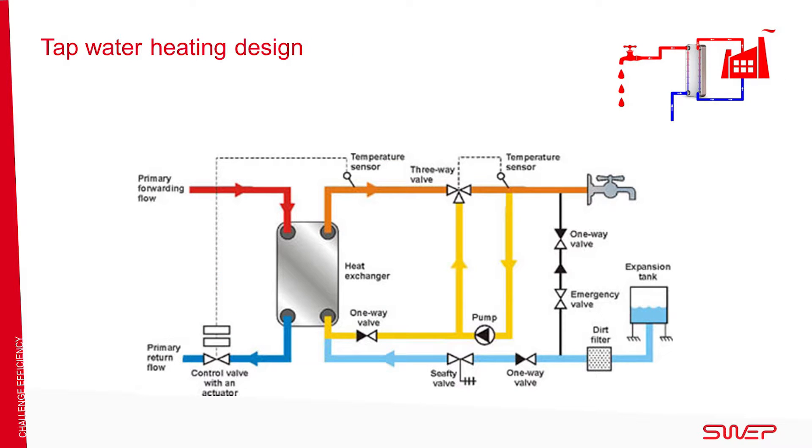In tap water heating design, specifications vary widely depending on the area and heating source. The heat load can range from 20 to 500 kilowatts. The supply temperatures can vary between 50 and 90 degrees Celsius, and return temperatures between 20 and 60 degrees Celsius. The tap water circuit can vary between 10 and 45 to 65 degrees Celsius.